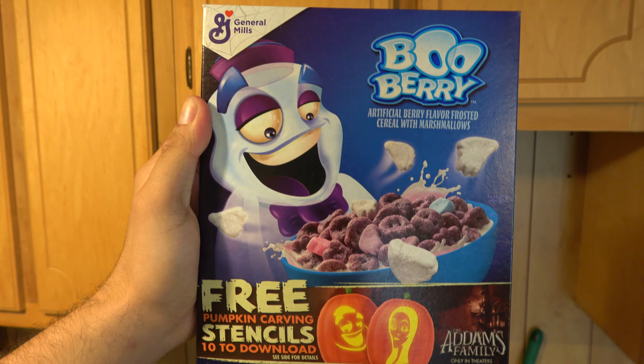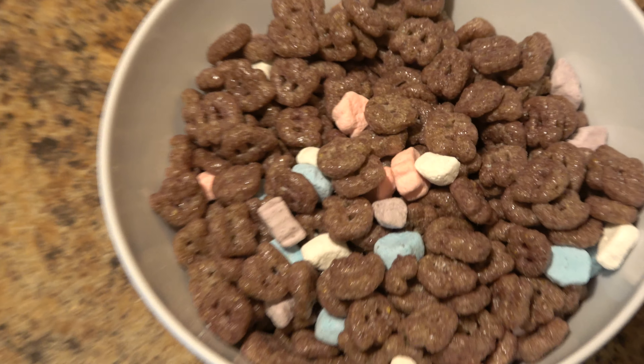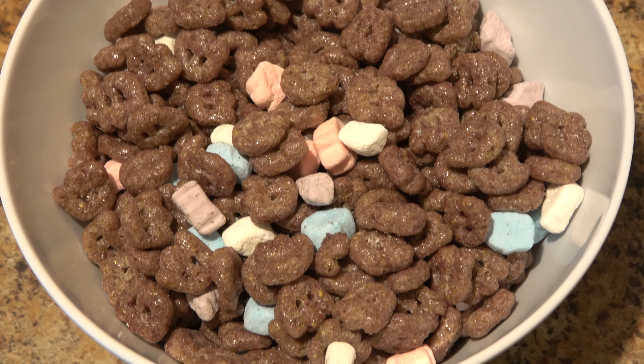This is the current year's design for Boo Berry Cereal — they change it every so often. But here is a fun fact: I've never actually tasted a Monster Cereal before, including Boo Berry. So this should be interesting. This is 100% my very first time trying Boo Berry Cereal. Unopened box, so here we go — and that's what the cereal looks like.